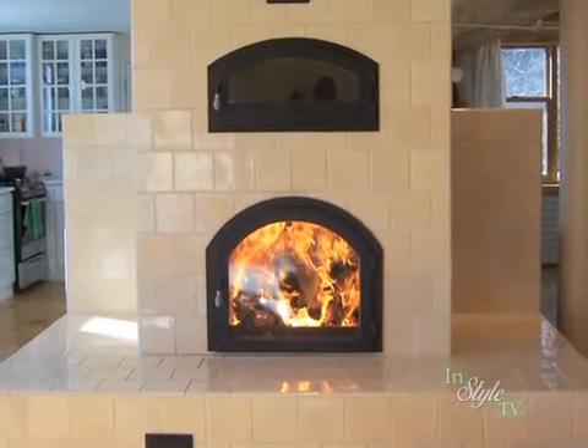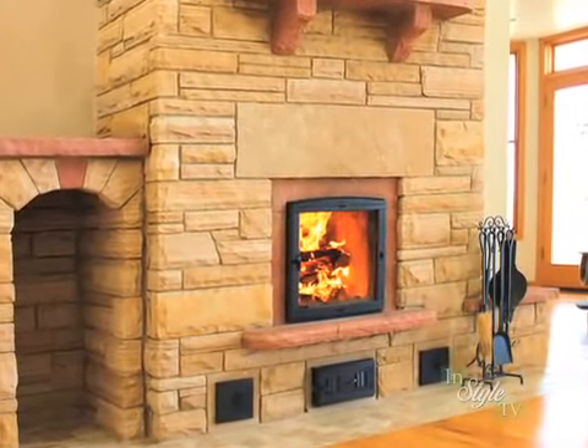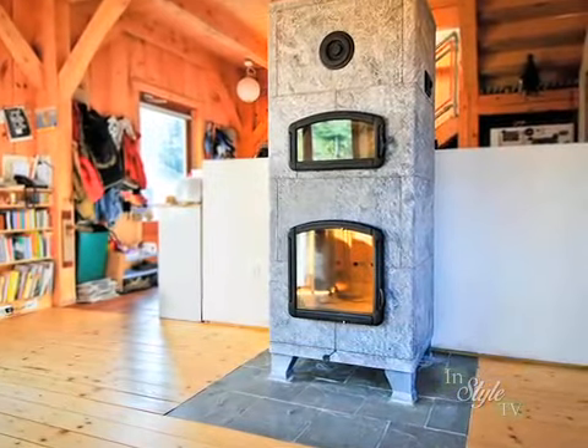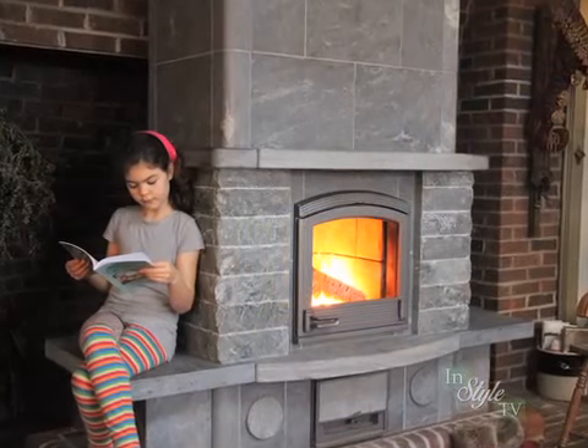The firewood is burned rapidly, and the resulting heat is stored in the masonry heater. The heat radiates into the room for the next 12 or more hours, ideal for northern climates where you'll only need to fire the heater twice a day in extremely cold weather, saving your firewood and your money.